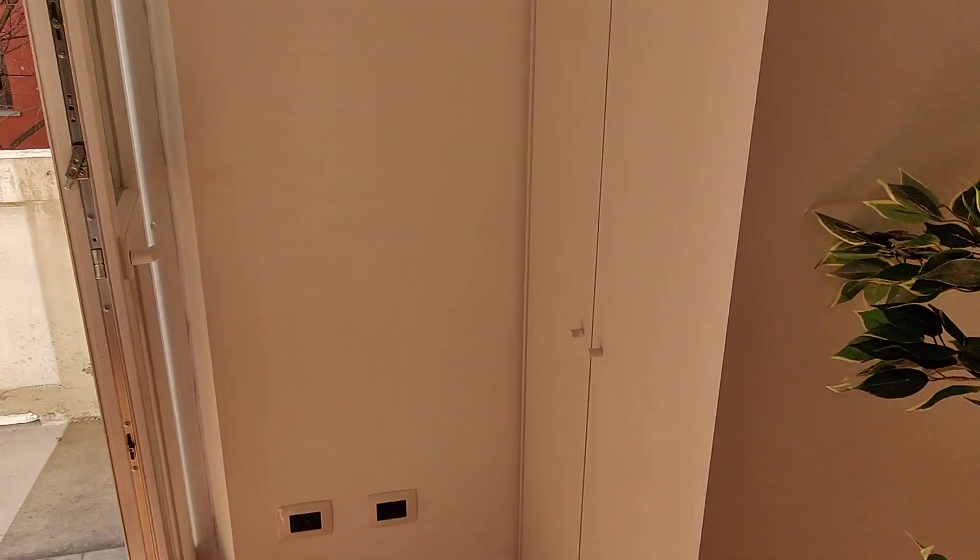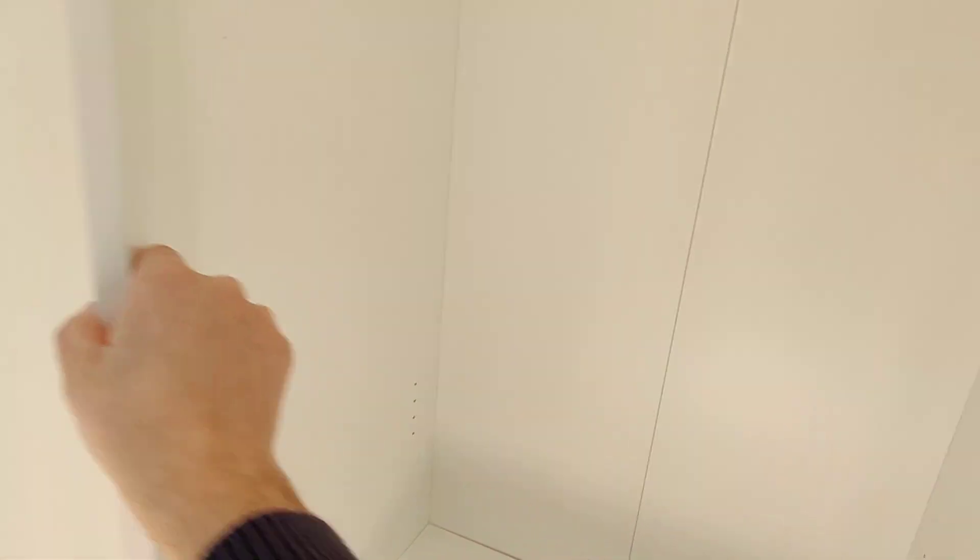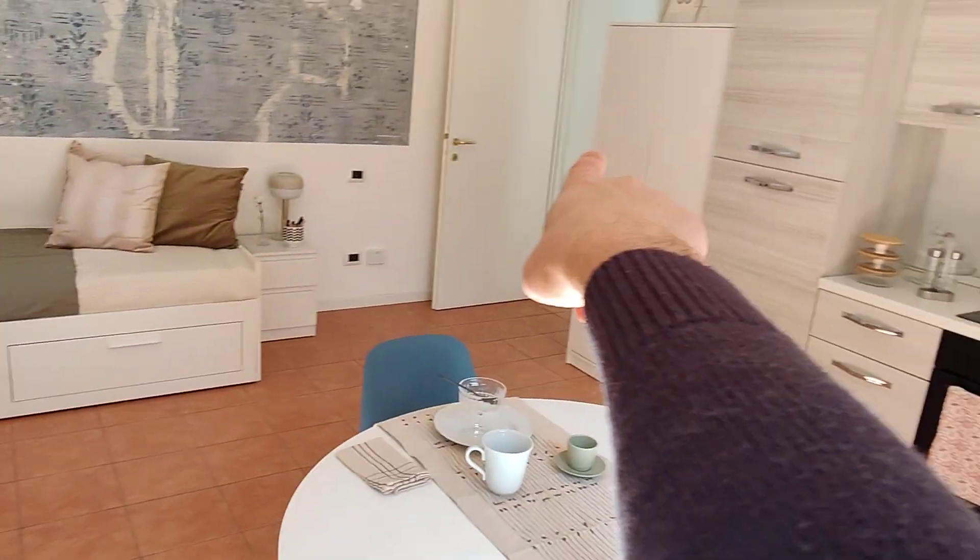I'll show you one of the wardrobes. Here you can see inside — you can hang your clothes, there's some space down below — and you have two of these, the other one is down there.